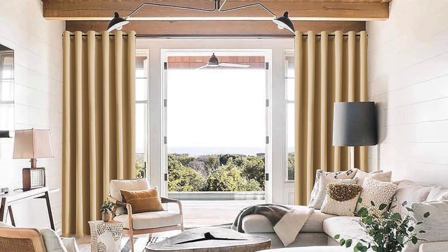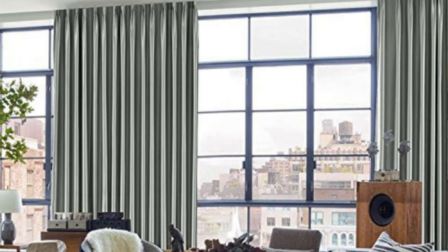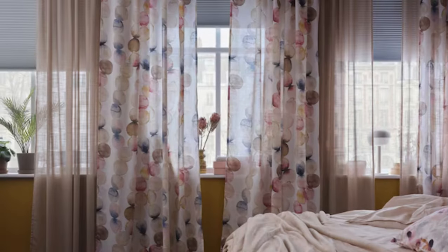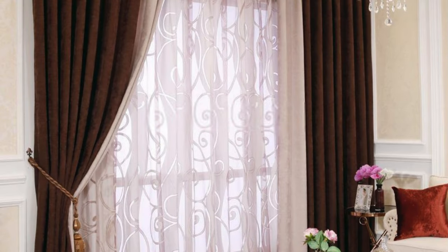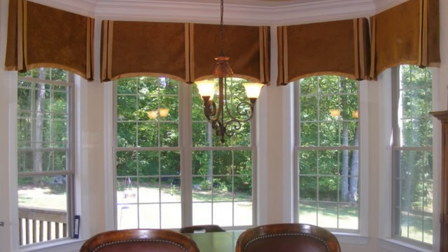When selecting curtains and drapes, it's crucial to consider the room's purpose, existing decor, and the desired atmosphere. Vibrant and bold patterns can inject energy into a space, making them ideal for eclectic or modern settings, while neutral tones and subtle textures offer a timeless elegance that suits more traditional interiors. The length and width of curtains also play a significant role in defining the visual impact. Floor-length curtains can elongate a room and create a sense of grandeur, while shorter curtains might be preferred in more casual spaces.